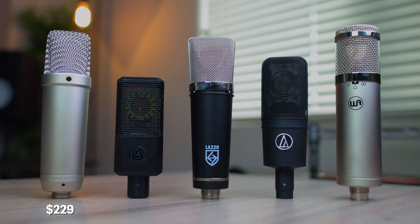Now, the final price bracket we're going to focus on are microphones priced between $200 and $300, which in my opinion is the sweet spot for best overall value. In this category we have the Rode NT1A, Loudon Audio LA220, Lewitt LCT440 Pure, Audio-Technica AT4040, and the Warm Audio WA47 Junior. These microphones are offered at different prices, so keep that in mind when we start comparing.